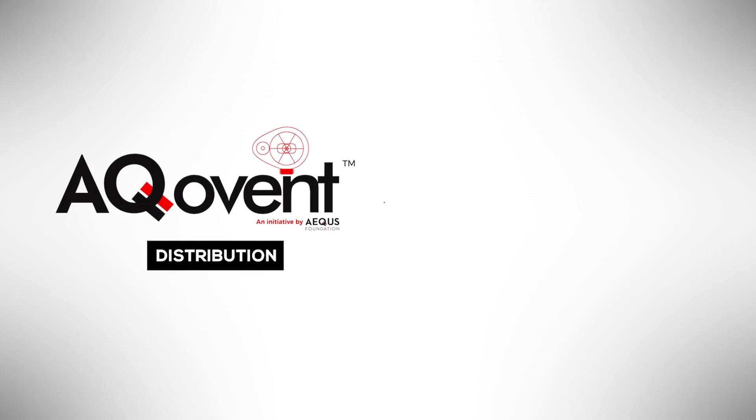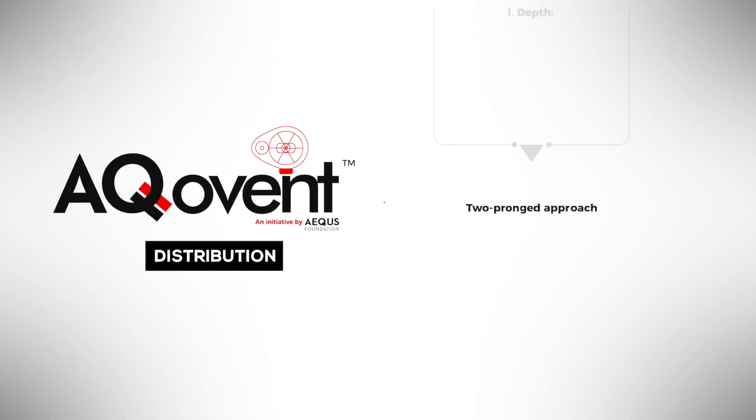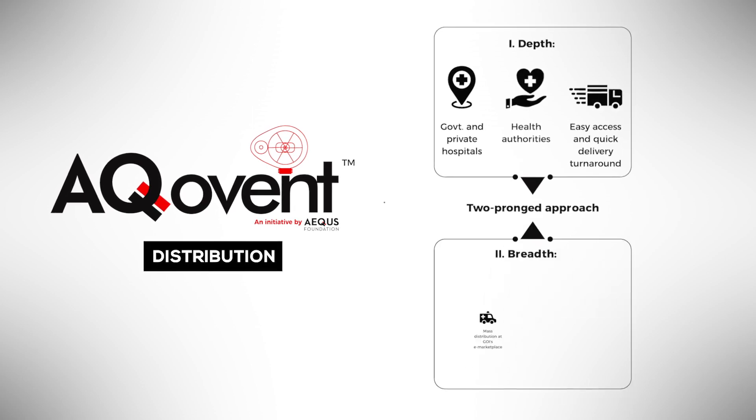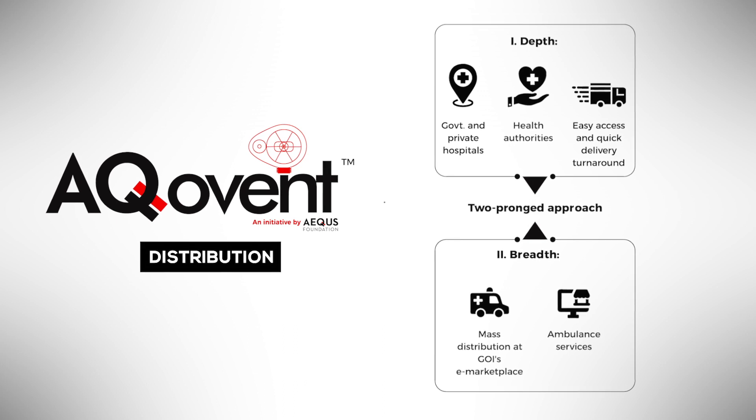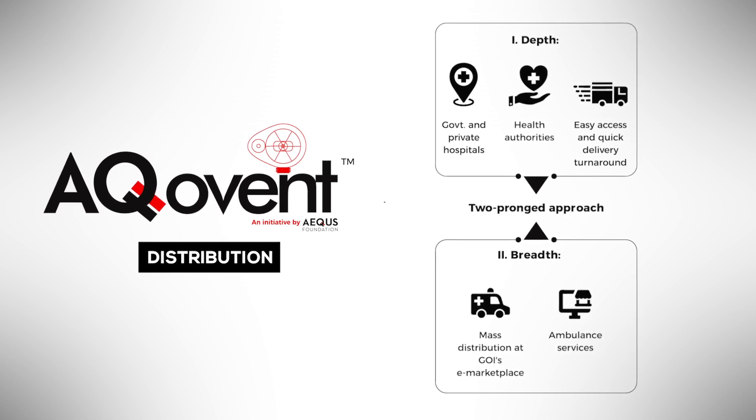At ECOS, we are working on easy availability of the respirators by distributing ECOVENT through hospitals, health authorities, government e-sourcing platforms, and ambulance services.